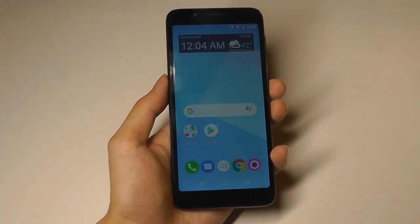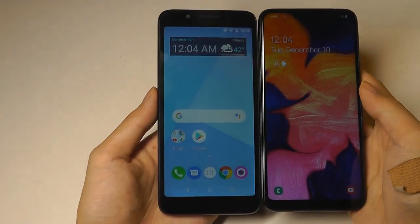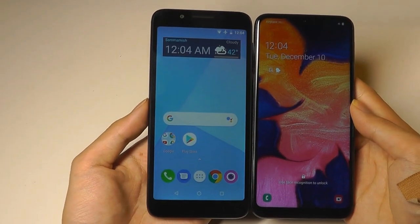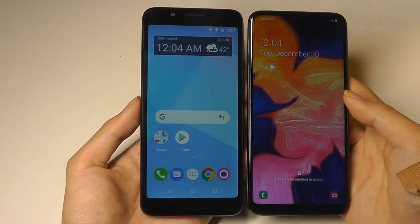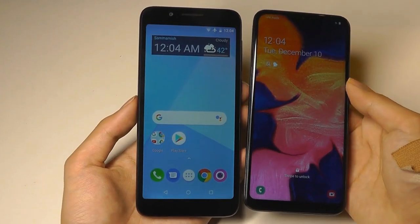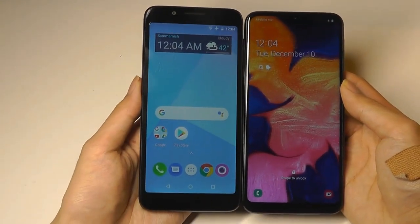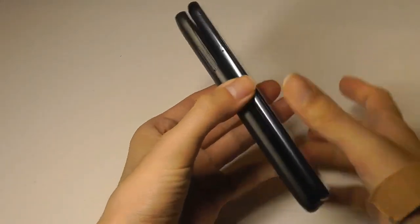As a quick size comparison, here it is next to the aforementioned Galaxy A10e, which actually has very similar overall body dimensions despite having a larger screen — it just has smaller bezels. The screen here is around 5.8 inches versus 5.4 inches, but overall the body dimensions are about the same.